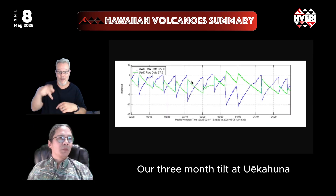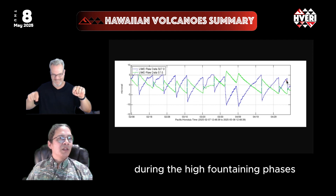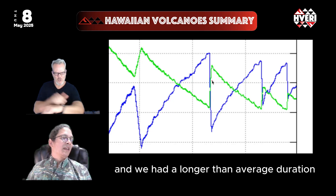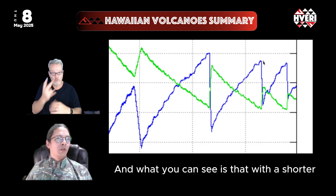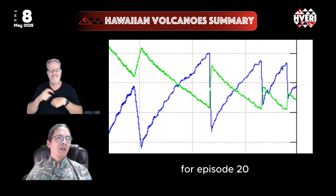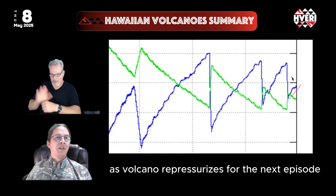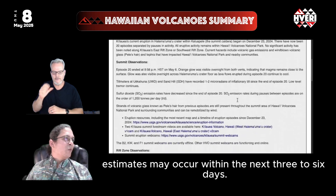The three-month tilt record at Uekahuna shows swelling of the ground in between episodes and deflation and depressurization during the high fountain phases — the same pattern again for episodes 19 and 20. The build-up to episode 18 was longer than average, yielding a longer drop in ground tilt. With a shorter than average drop in episode 19, there was less time to repressurize for episode 20, giving only a three-day pause and leading to the shorter four-and-a-half-hour fountaining phase. Pressure is now returning as the volcano repressurizes for episode 21, which USGS estimates may occur within the next three to six days.